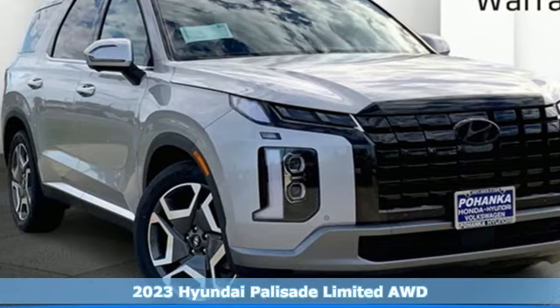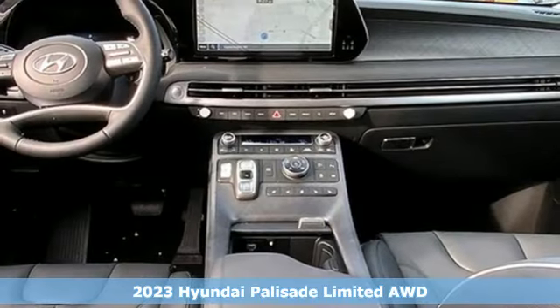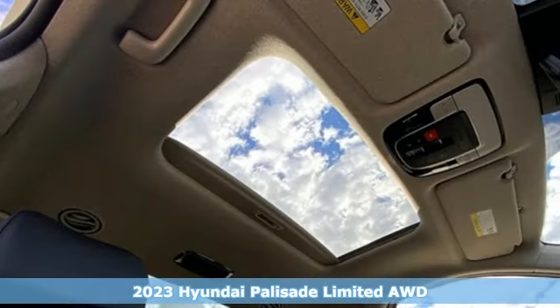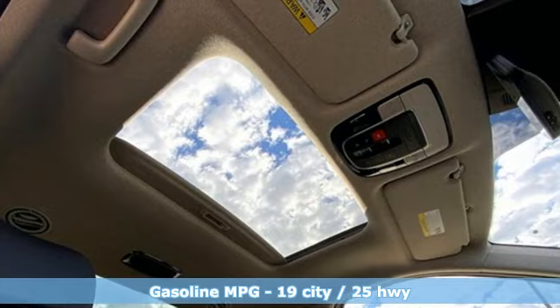Here's a new 2023 Hyundai Palisade. Hyundai's attention to detail means a better driving experience for you. It boasts an impressive list of features like these.